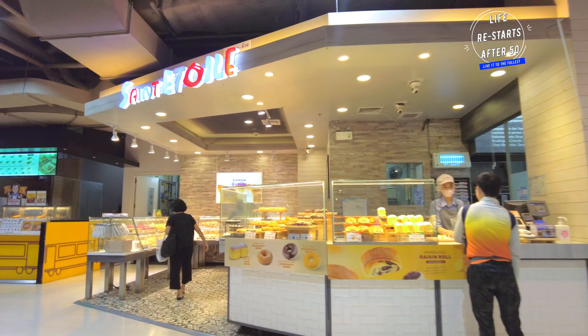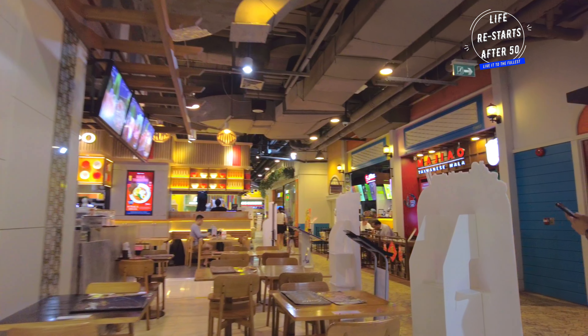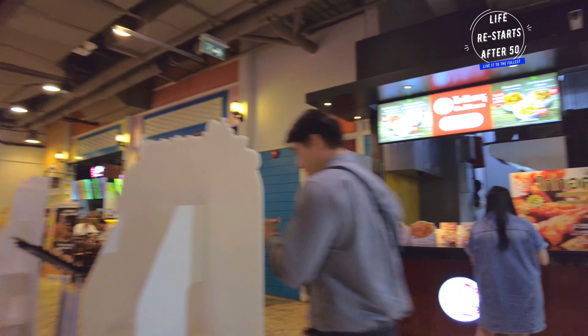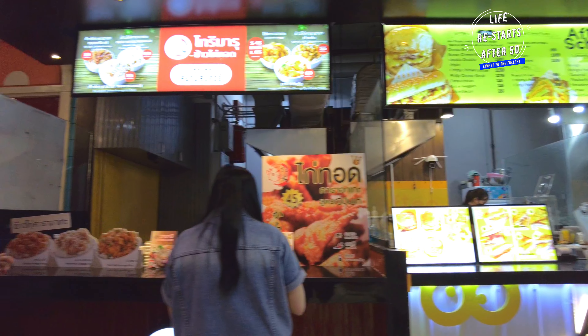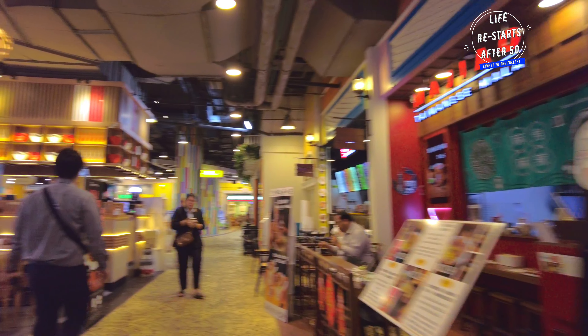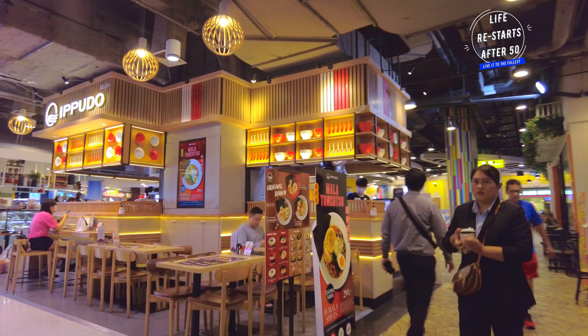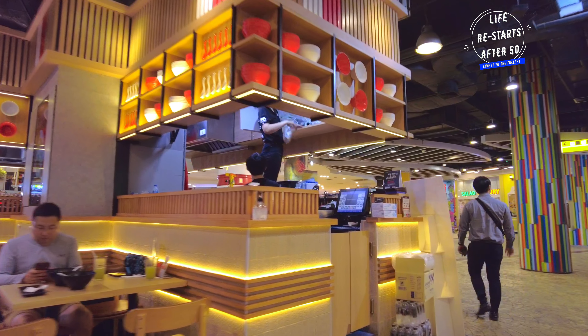When it comes to dining, Terminal 21 doesn't disappoint. The food court, located on the fifth floor, offers a diverse range of international and Thai cuisine. Whether you are craving sushi, pizza or traditional Thai dishes, you'll find it all here.